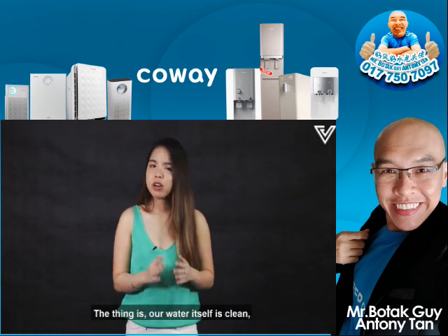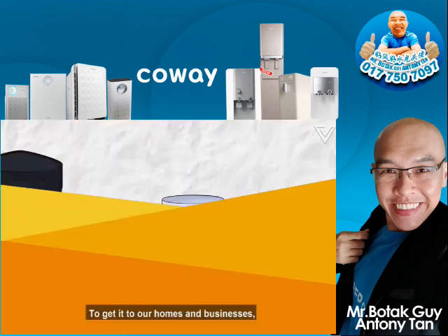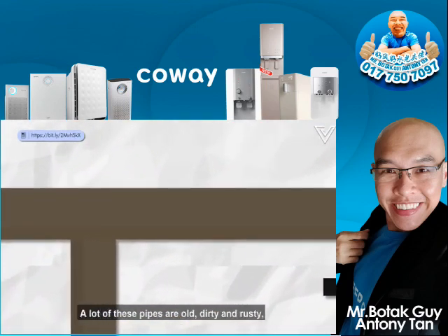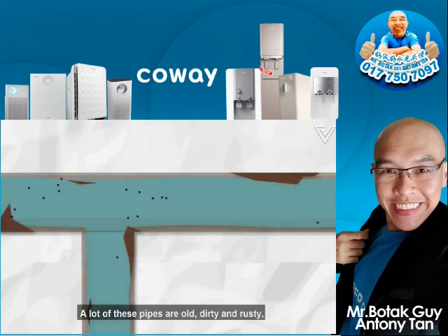The thing is, our water itself is clean, but the pipes aren't. To get into our homes and businesses, the water has to go through the water pipe system. A lot of these pipes are old, dirty and rusty, and the water travelling through them gets contaminated with iron.